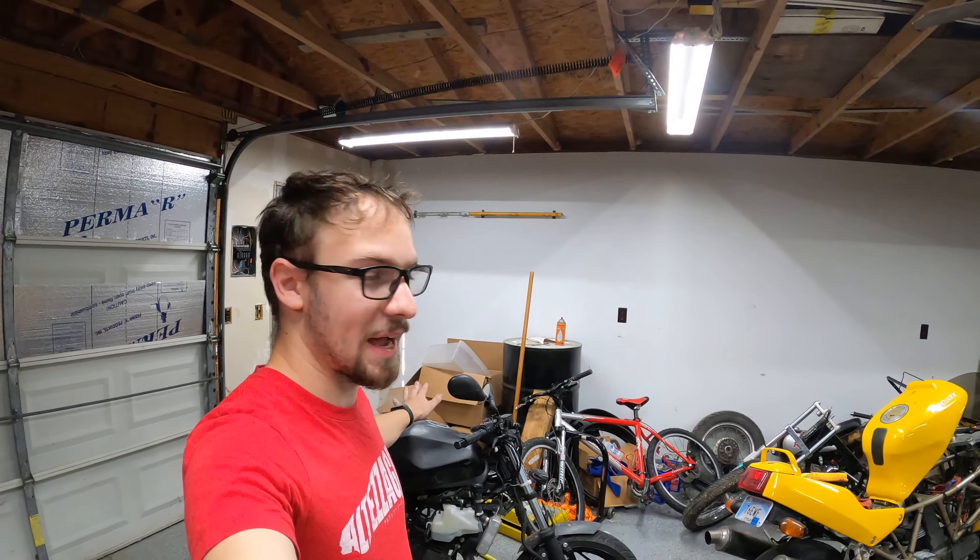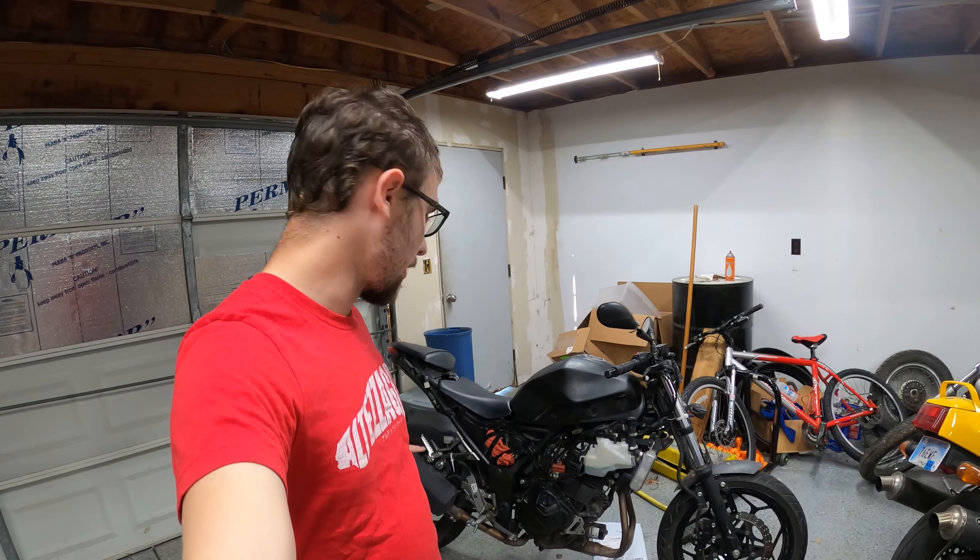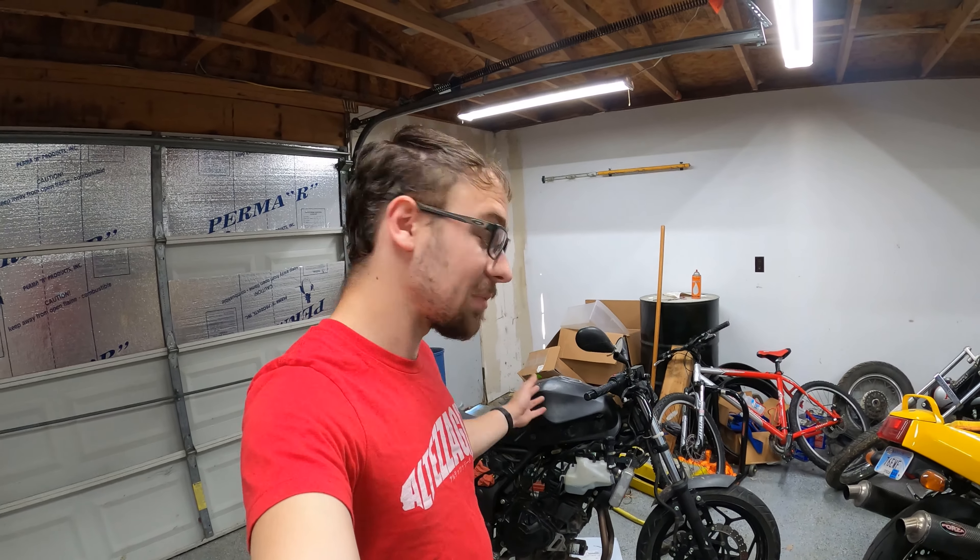Obviously I've got a bit of a basket case on my hands, but I can say it does ride rather well. It pulls great, the engine is a peach — runs smooth as can be, no weird rattles, rides perfectly straight. It seems to be an absolutely solid platform.